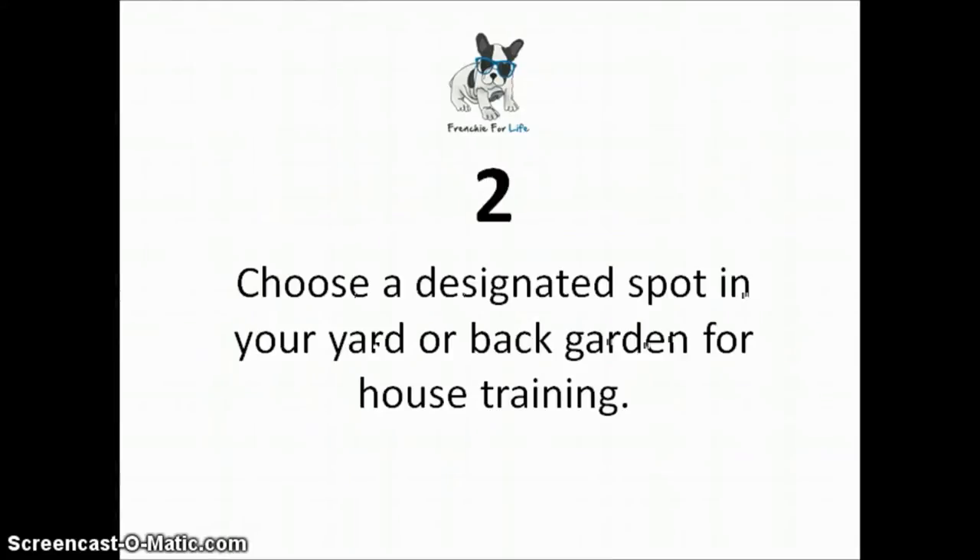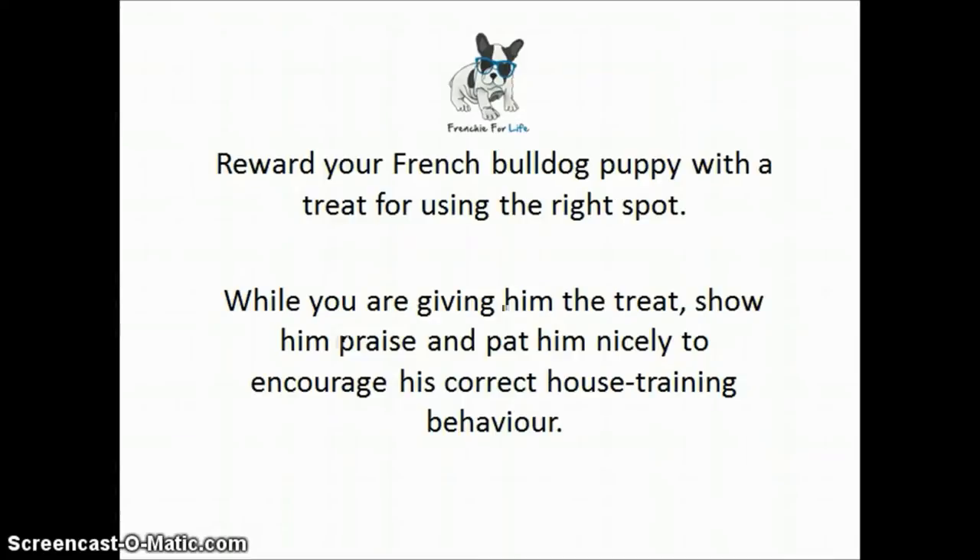Number two: choose a designated spot in your yard or back garden for house training. Make sure you reward your French Bulldog puppy with a treat for using the right spot. While you're giving him the treat, show him praise and pat him nicely to encourage his correct house training behavior.